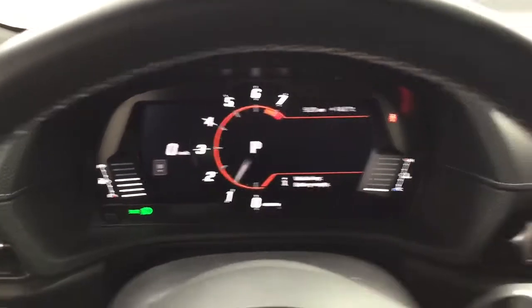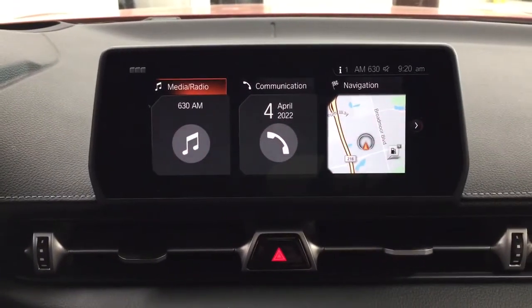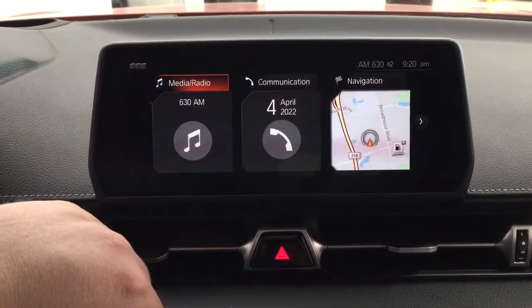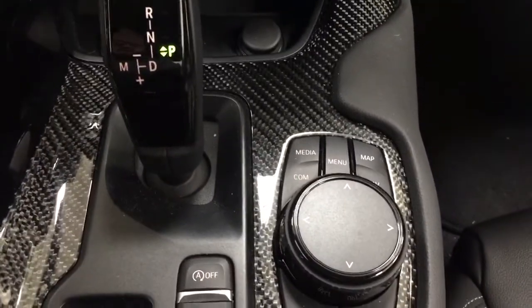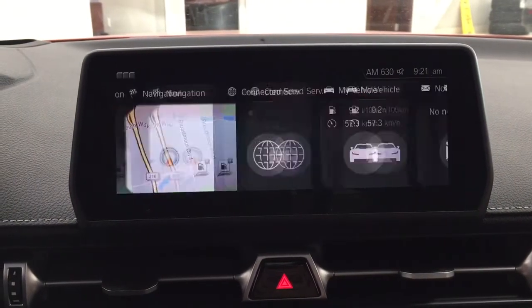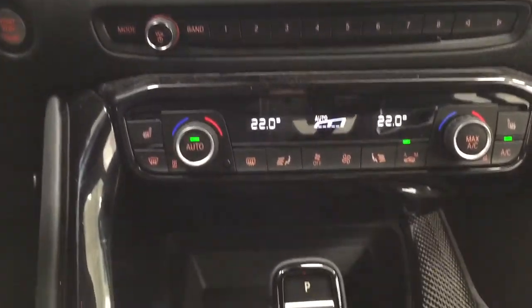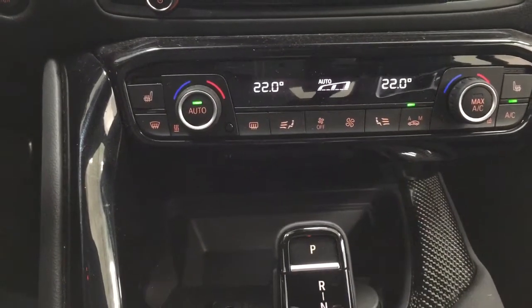On the display you have an exterior temperature gauge as well as the digital clock. You have a couple of different options accessible through the menu controls found just down below. You can hit your menu button for options and additional features. Scrolling through, you have your hazard lights, audio controls, and temperature control settings located down below, along with your heated seat controls for both your driver and passenger.